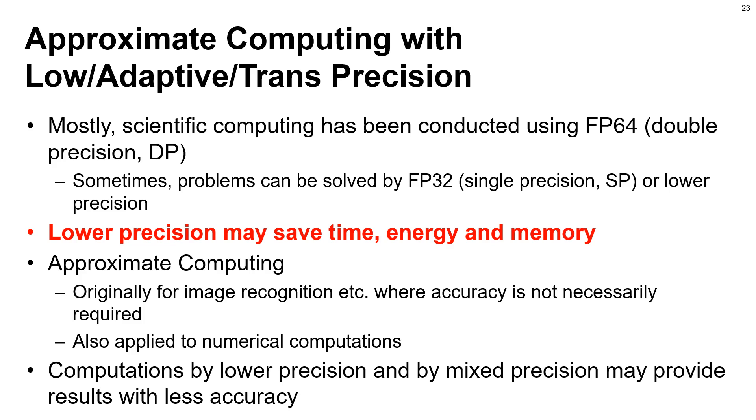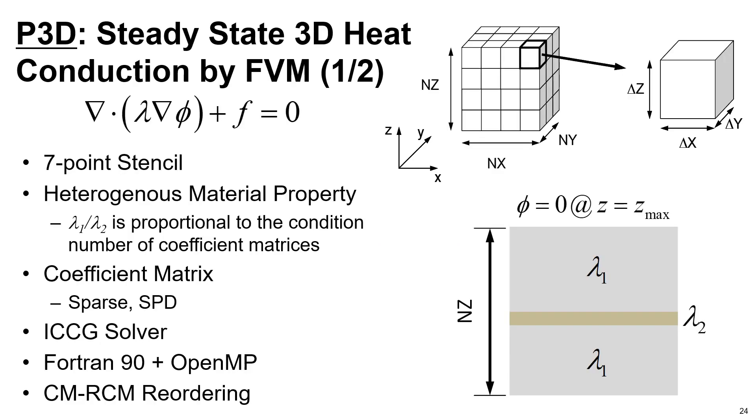P3D is the target application in the present work, which solves steady-state heat conduction problems by finite volume method (FVM) based on operations of seven-point stencil. Distribution of thermal conductivity lambda is heterogeneous. One layer with a different material property lambda-2 is inserted. The ratio of lambda-1 over lambda-2 is proportional to the condition number of the derived coefficient matrix, which is sparse and symmetric positive definite (SPD). Linear equations are solved by ICCG — conjugate gradient iterative solver — with incomplete Cholesky preconditioning. The code is written in Fortran-90 and OpenMP and CM-RCM reordering is applied for thread parallelization.